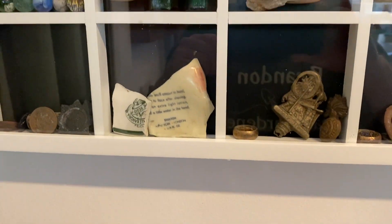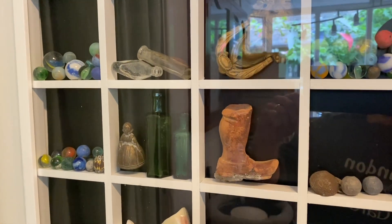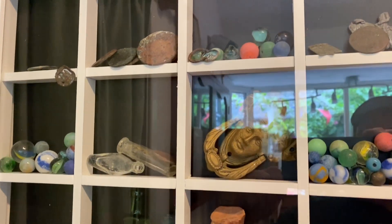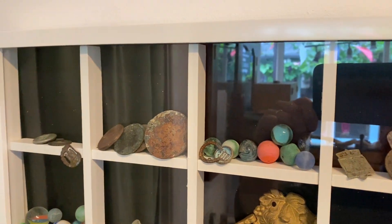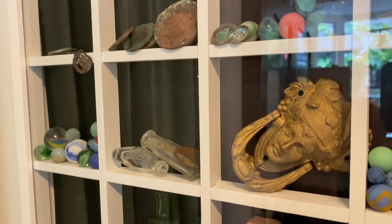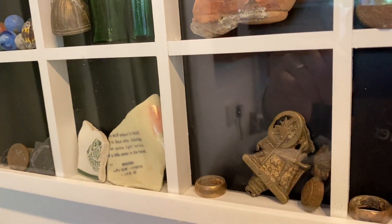Here are some of the wonderful finds I've made on the 2008 slip from the old Victorian bottle dump that washed down onto the beach — some lovely old marbles that you can see, some homemade clay pottery, all sorts of treasures and curiosities.